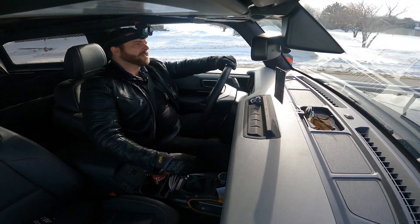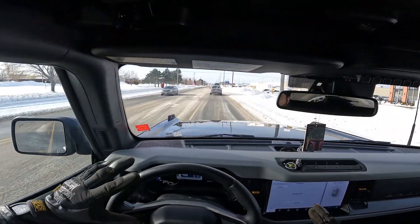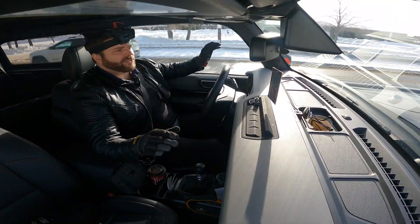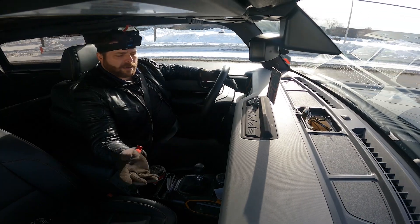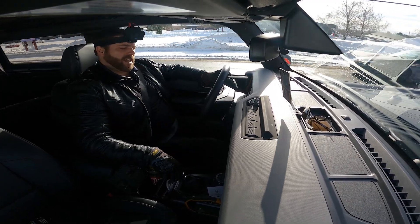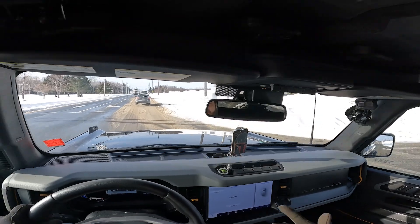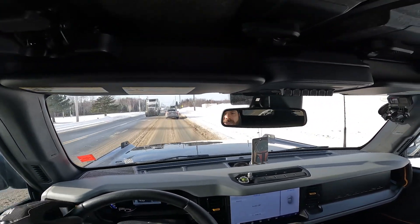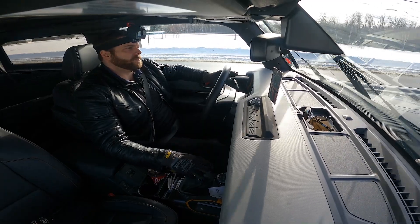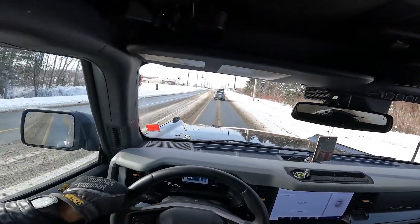We're going to head to the highway now. Normal cruising speeds — I usually shift around 3,000 RPM, if not a little bit before if I'm not in a hurry. Anything under 50 kilometers, I'm usually in third gear. Once I hit 50 kilometers an hour — about 30 miles per hour — I'll be in fourth. And then if it's a long straight road, I'll end up going into fifth gear. Sixth gear is just on the highway.